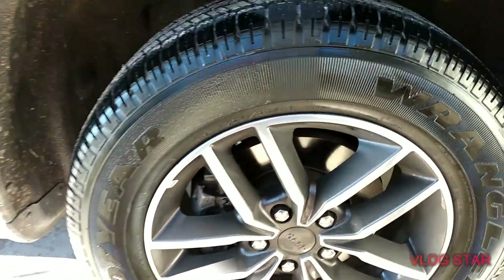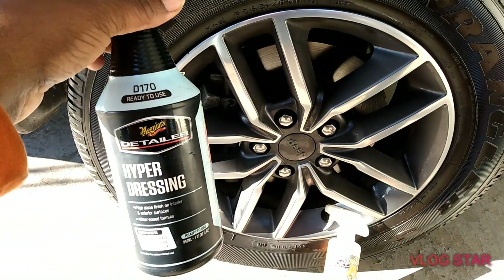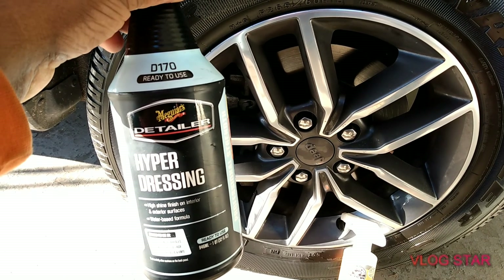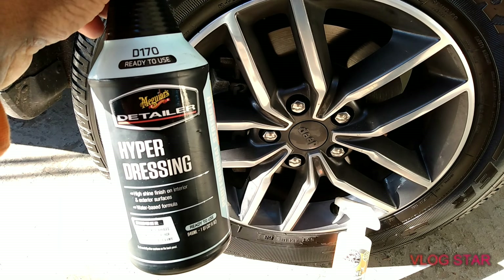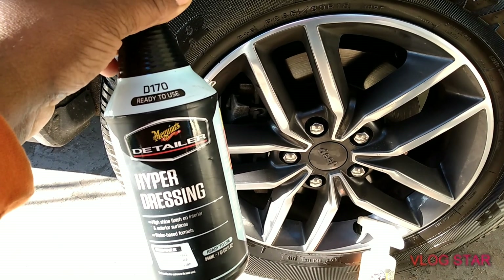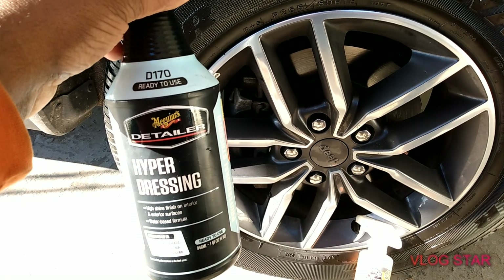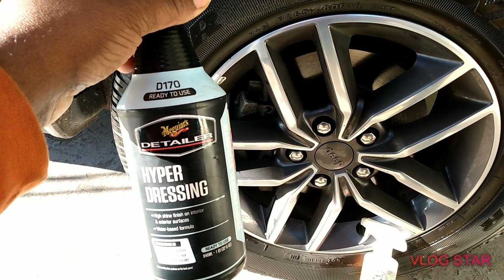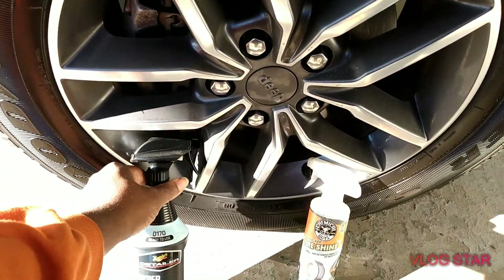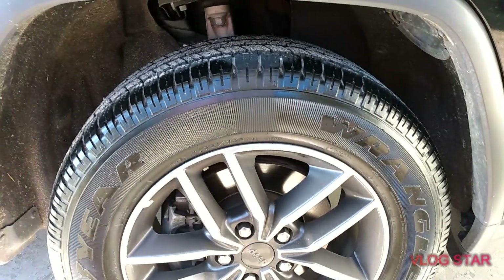If you don't care about price and want to go with the Meguiar's Hyperdressing, it'll run you about 20 dollars at Advanced Auto Parts, or you can get a gallon for 40 dollars. If you've got three or four cars to clean up, it's probably easier and more economical to just go with the Meguiar's Hyperdressing by the gallon. I'm just trying to give you guys the best value for your money.